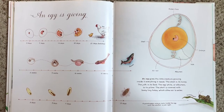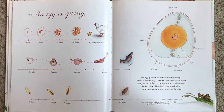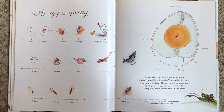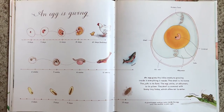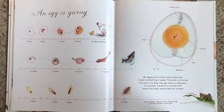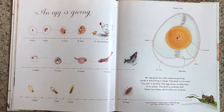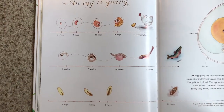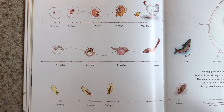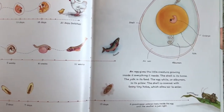An egg is giving. It gives the little creature inside it everything it needs: the shell is its home, the yellow part or yolk is its food, and the white part or albumin is protection like a pillow. The shell is covered with teeny tiny holes which let the air in. There are three different eggs shown growing: the top one is a chicken, the middle one is a salmon, and the bottom one is a grasshopper.